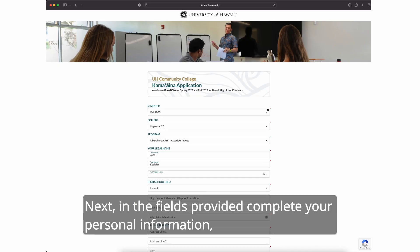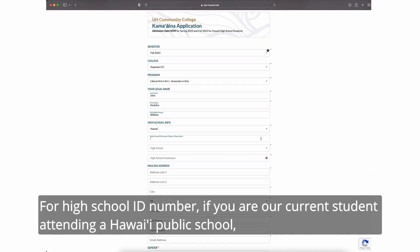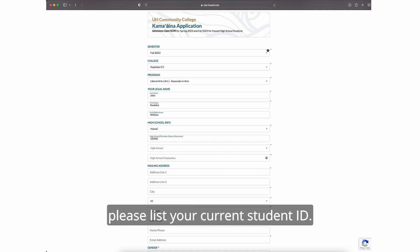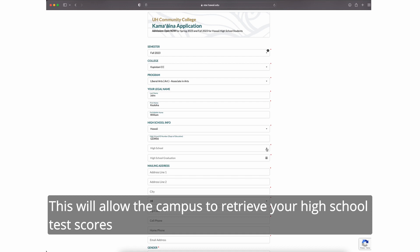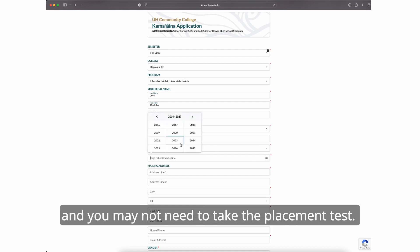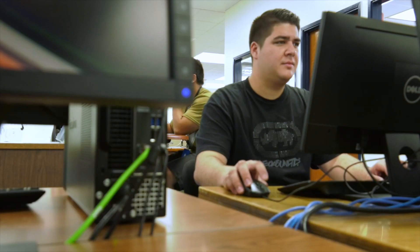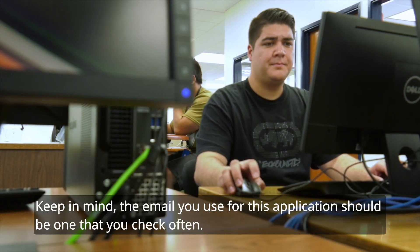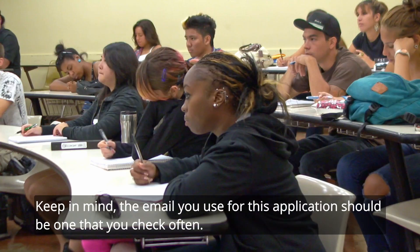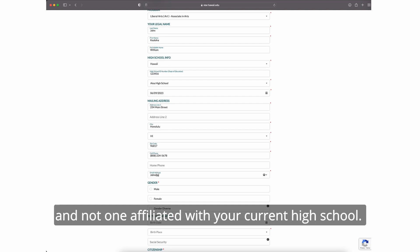Next, in the fields provided, complete your personal information including your name and high school information. For high school ID number, if you are a current student attending a Hawaiʻi public school, please list your current student ID. This will allow the campus to retrieve your high school test scores for placement into various community college courses, and you may not need to take the placement test. Next, enter in your high school and graduation year. Keep in mind, the email you use for this application should be one that you check often, so we suggest that you use a permanent personal email account and not one affiliated with your current high school.